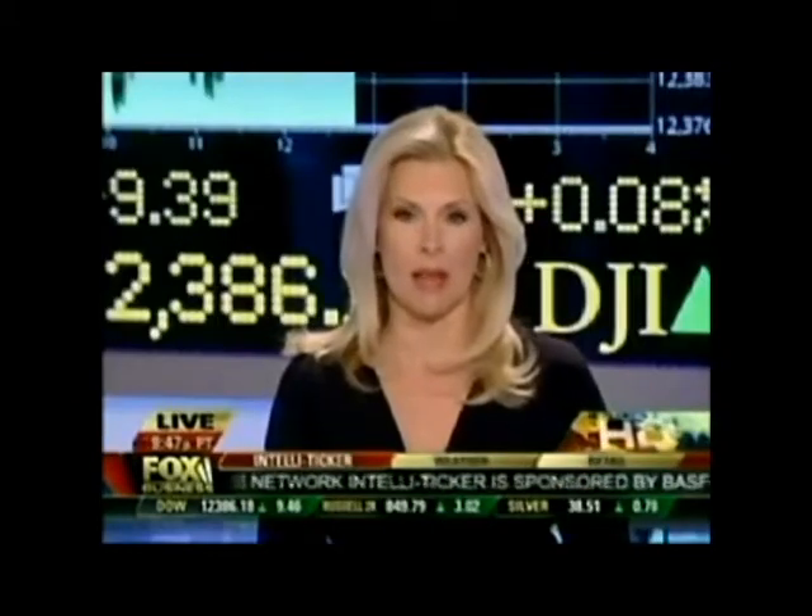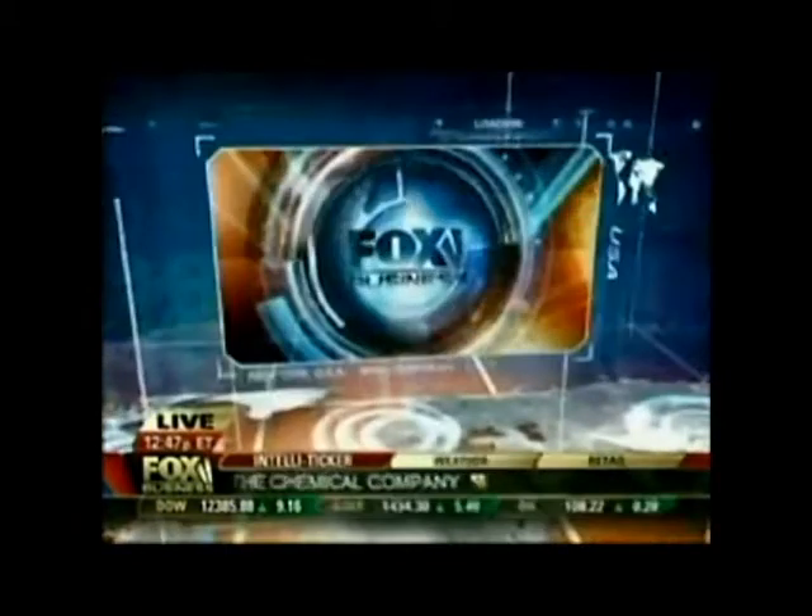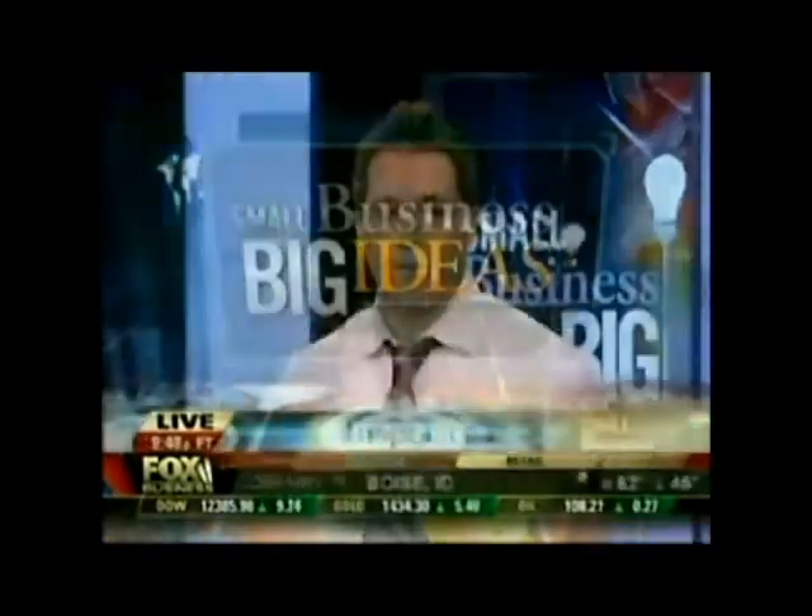My next guest's company is making some real green with this eco-friendly cleaning company. Joining me now for this week's Small Business Big Ideas segment is Jonathan Barnett, founder and CEO of Oxyfresh. Carpet cleaning but without the toxins, correct?